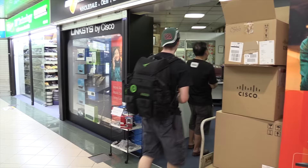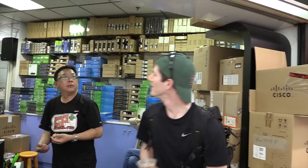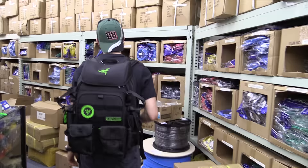Hi, I am looking for some wireless stuff. They're at lunch. Okay, do you know what time? About 20 minutes. Alright, I will come back in 20 minutes.